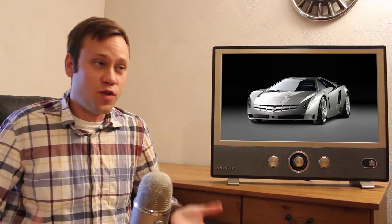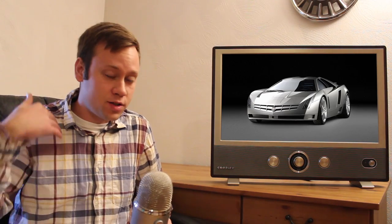It goes back to the whole mid-engine Corvette thing — is it actually going to be called a Corvette? From what I've heard, it sounds like it will be a Corvette. Maybe the convertible version will be the Cadillac, since we haven't seen any convertible ones running around with a power top. This could be a return of the XLR Cadillac, which was also based on a Corvette a decade or so ago. Very interesting that this has surfaced.